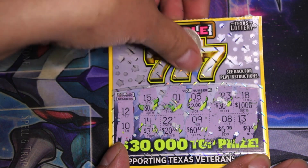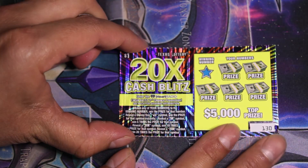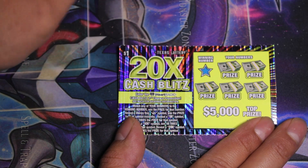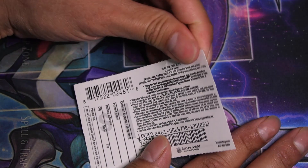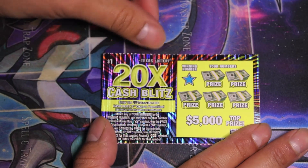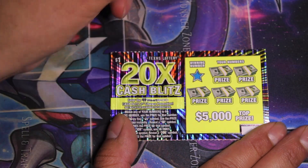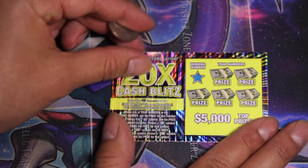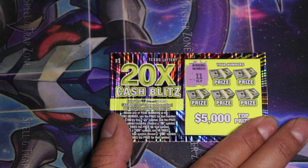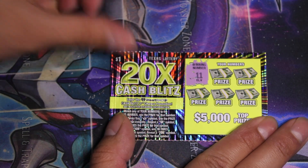Oh well, not today, but that's fine because we do have a 20x Cash Splits. I think the most I've won on one of these is either five or ten dollars — I think five is the most. So anything more than five would be great. 20x Cash Splits with the top prize of five thousand dollars — that wouldn't be bad. Let's scratch our winning number. It's a single 11, and it's funny — 10, 11, 12 — is it a sign of wealth to come? We shall see. We're looking for an 11.